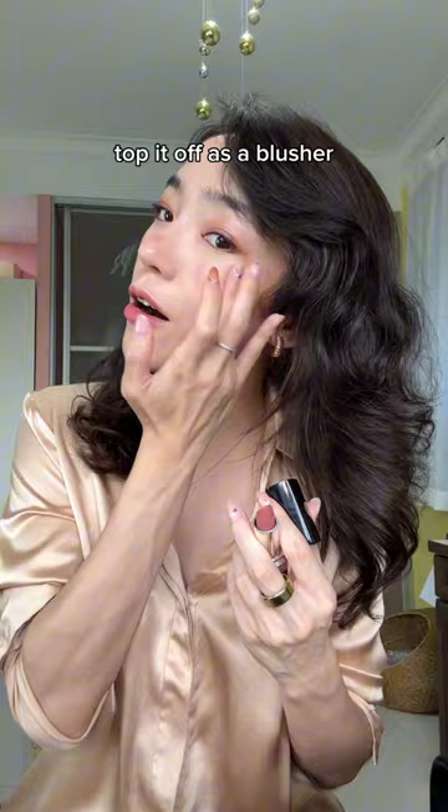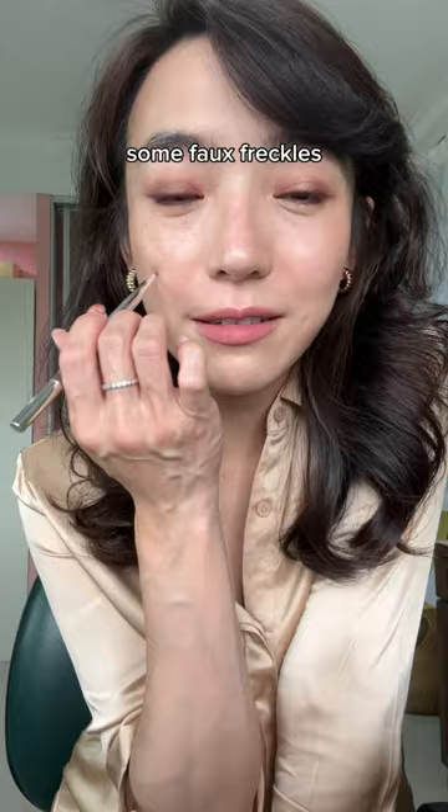There was once I gave myself some full freckles and I came home, my dad saw me — he's like, 'You have freckles now, what happened?' I love it so much with the freckles. What do you think? That's it, thank you, bye!